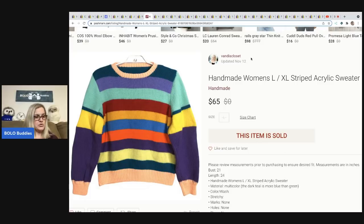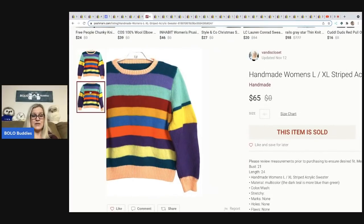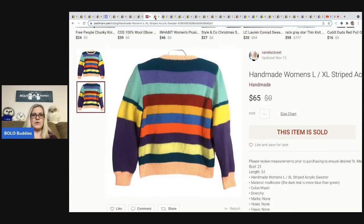The next item comes from Vandy's Closet on Poshmark — she goes by The Thrifty Broad on YouTube. She sold a handmade women's sweater for $50 on Poshmark, picked up at Goodwill for $6.75. It's pretty plain, really, and it still sold for $50 — pretty cool bolo!